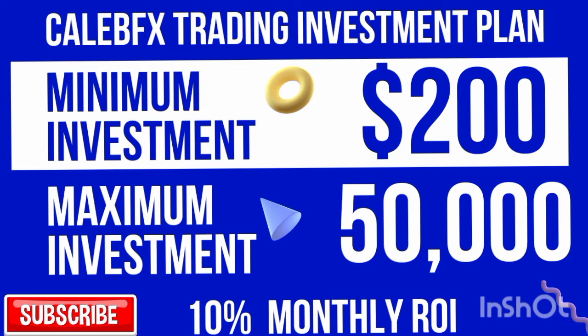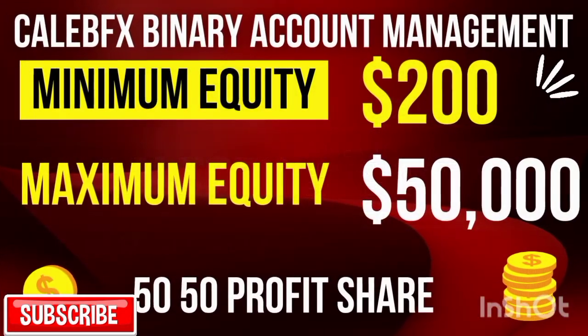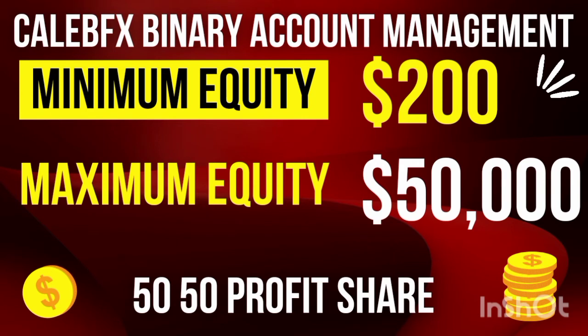My next product is binary account management services. I came up with this service because I have a lot of traders asking why they lose money in the market. You don't have to be a trader yourself. If you are tired of blowing accounts back to back, only depositing and never withdrawing and constantly losing money, please stop — you don't have to trade.